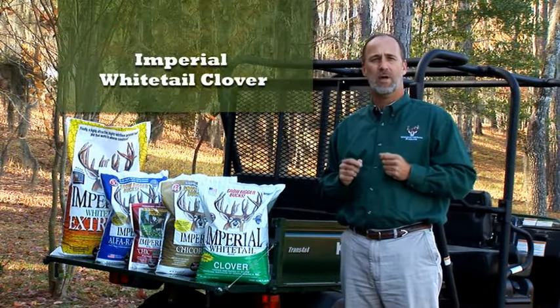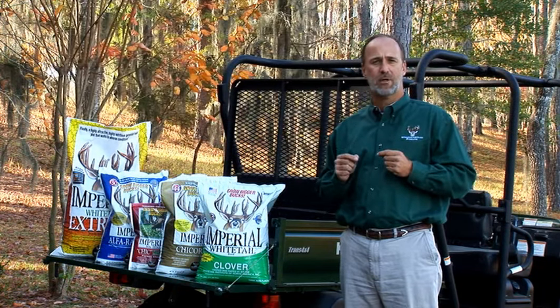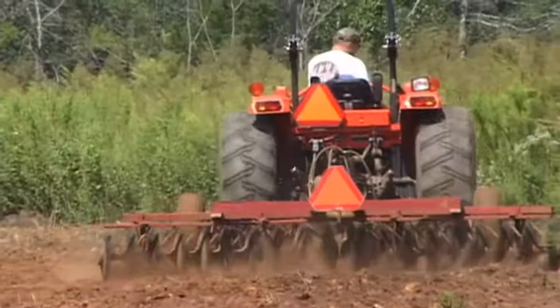Imperial Whitetail Clover is the number one perennial product on the market. A single planting can last from three to five years, or maybe even longer, without replanting. This saves you the time and expense of planting every year.